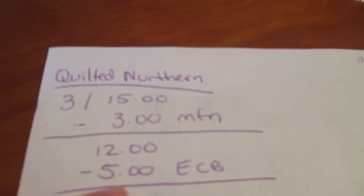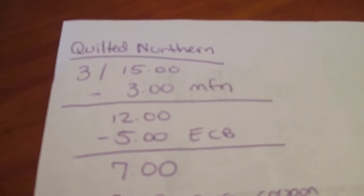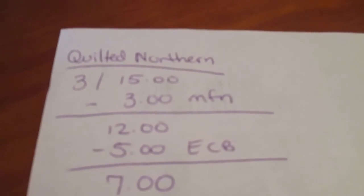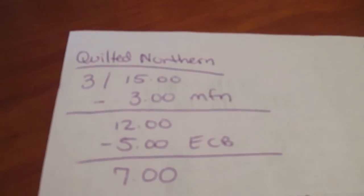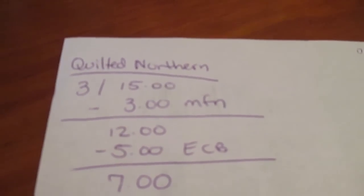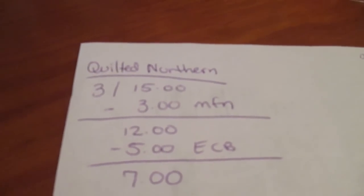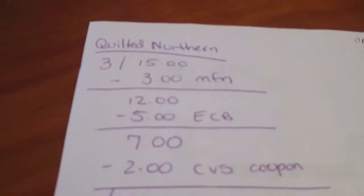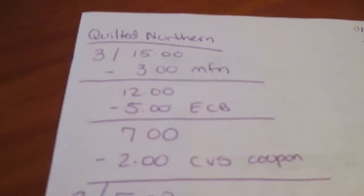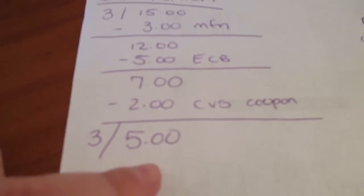And then you get five extra care bucks, which brings it down to $7. On a different card, I ended up getting a CVS coupon for $2 off of Sparkle Paper Towel or Quilted Northern. So I broke it down even more because on one of the cards I was able to use my CVS coupon — an additional $2 off, which meant that I got three packages of the Quilted Northern for $5.